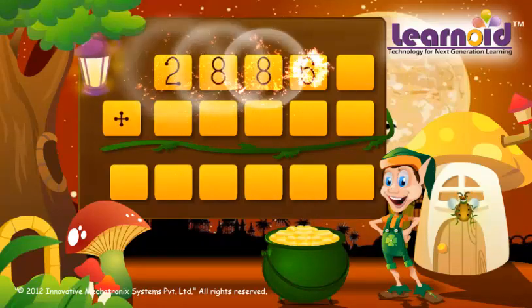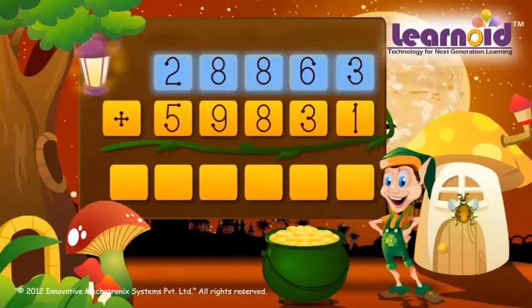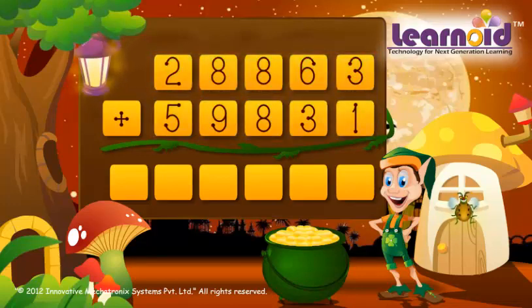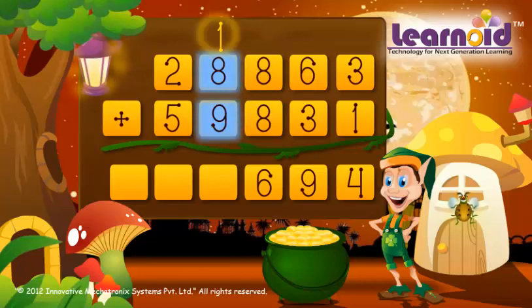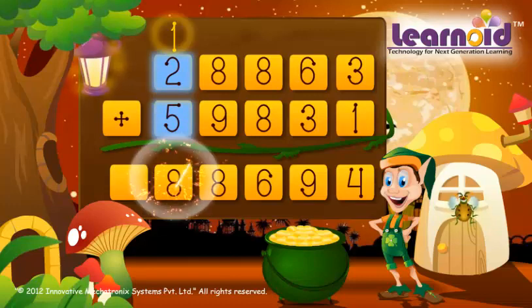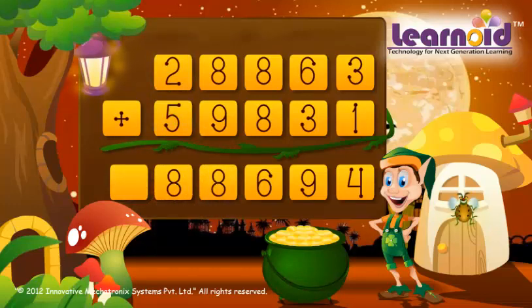28,863 and 59,831. We start adding from the left. 3 plus 1 is 4, 6 plus 3 is 9, 8 plus 8 is 16, 8 plus 9 plus 1 is 18, 2 plus 5 plus 1 is 8. The sum of the two numbers is 88,694.